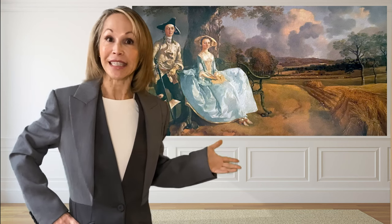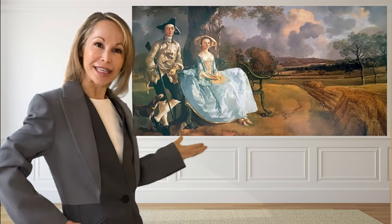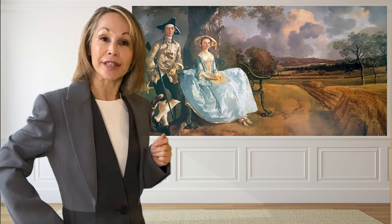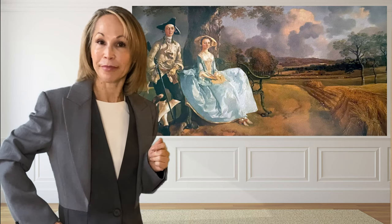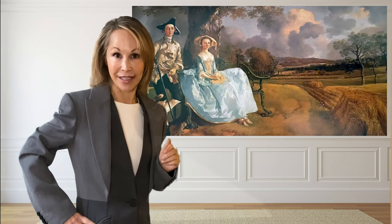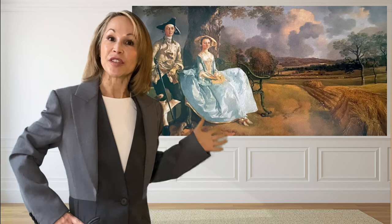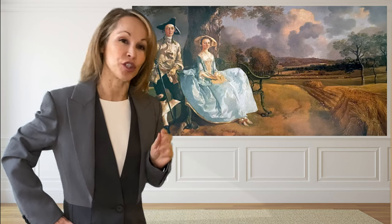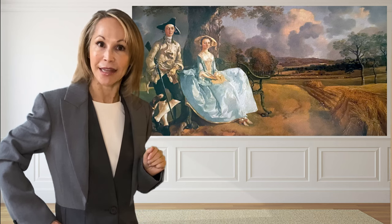They seem perfectly matched from the way that they're dressed in these fine clothes, even to the way that they almost appear to be brother and sister from their features. This painting was done right after they were married in 1749 and it was done in this way to show off their fancy estate which seems perfectly pruned in the background.